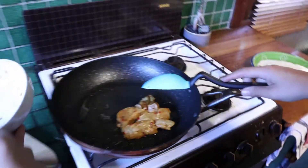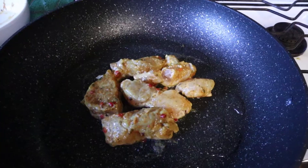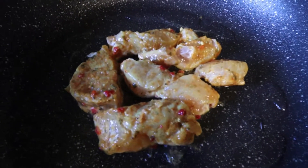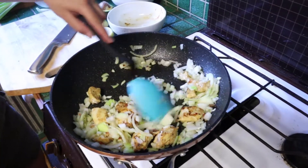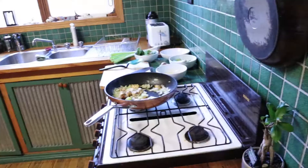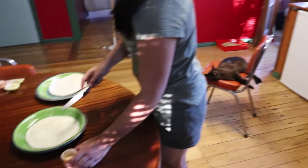Our chicken is organic, free-range and has already been pre-marinated with our Thai inspired ingredients. Add in your onion to make this dish super fragrant. While this is cooking, start preparing your wraps.